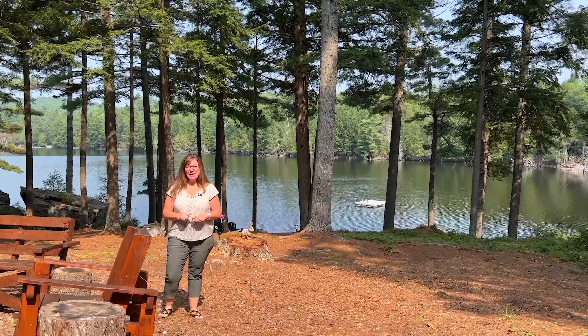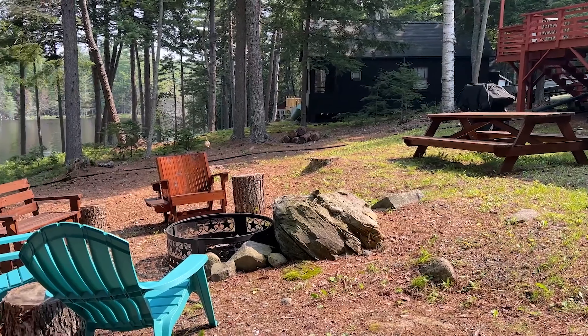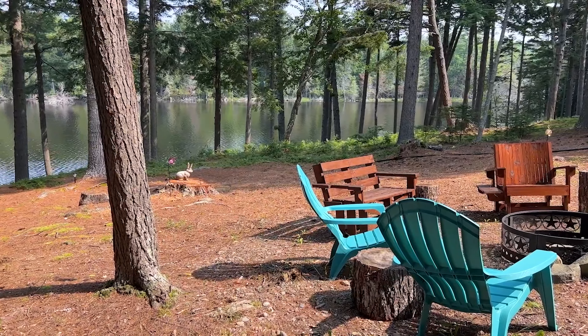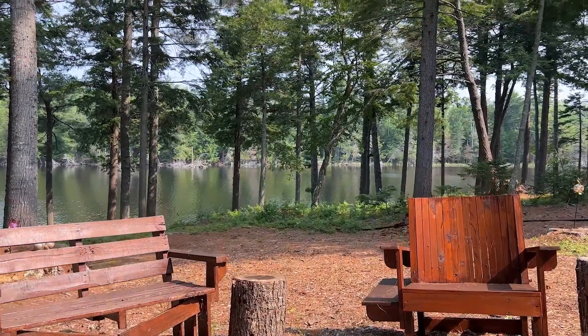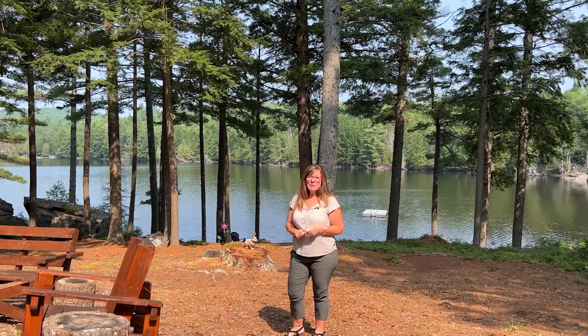I am now standing out in front of the camp facing the lake. As you can see, we have a nice big fire pit here with nice seating around it. These seats do not convey with the property — they belong to the owner and are sentimental. But we have this beautiful lakefront here with 66 feet of water frontage. The dock and the swim float also stay with the property.